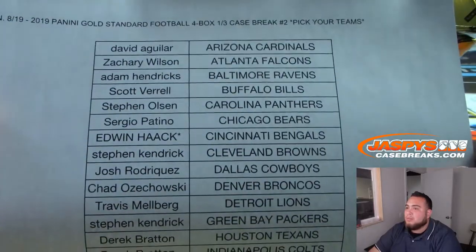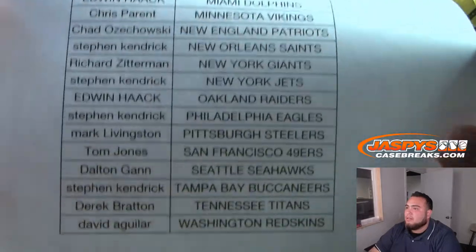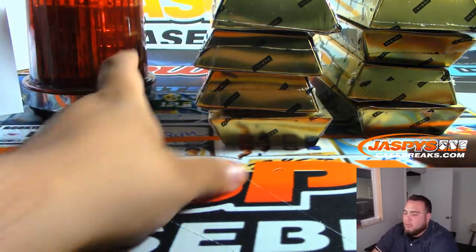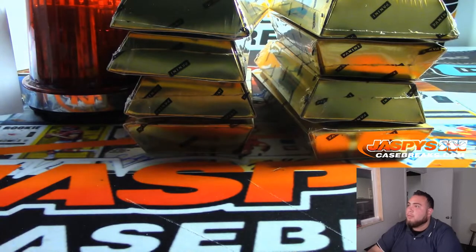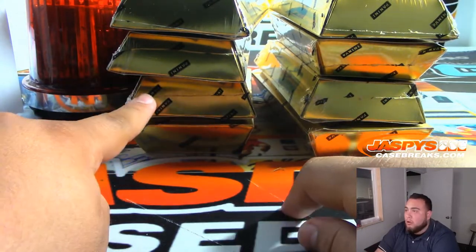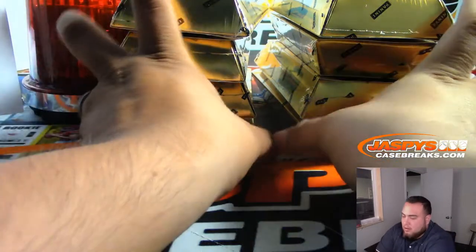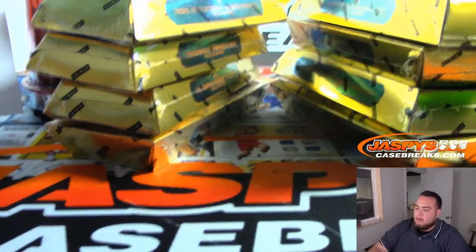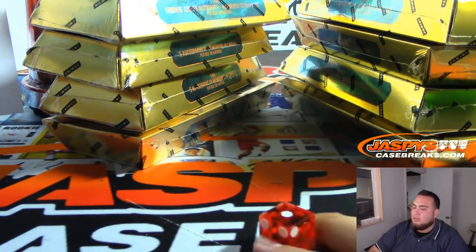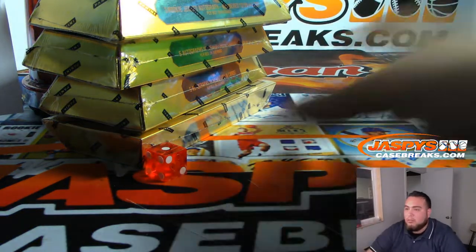Edwin last Bomb Mojo with the Bengals all the way down here. To David with the Redskins. So this is a one-third case break — we did one for number one, now there are two stacks remaining of four boxes each. Same thing as we did: we roll one, two, or three we go left; four, five, six with the right side. We rolled a one, so these four boxes will be used for the next break.